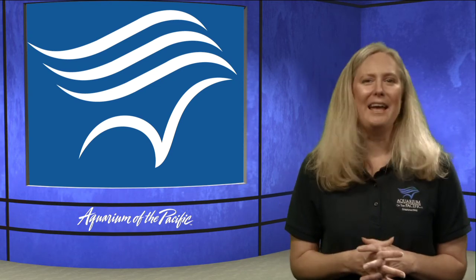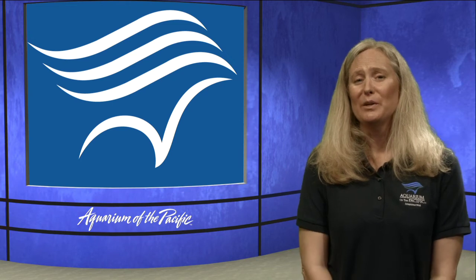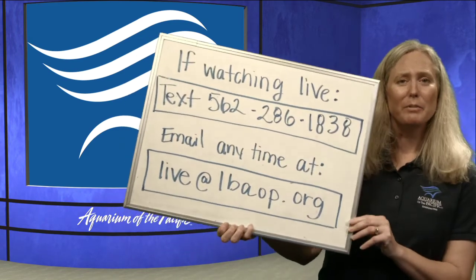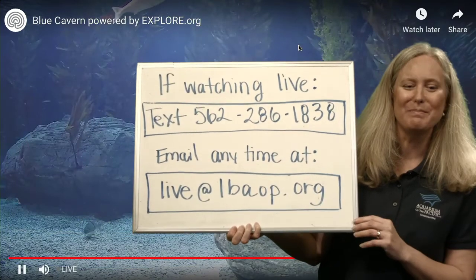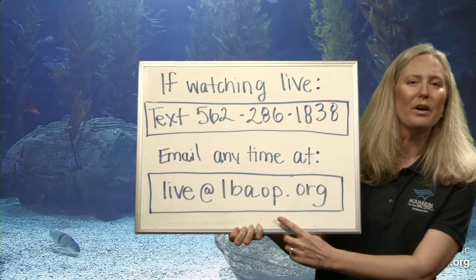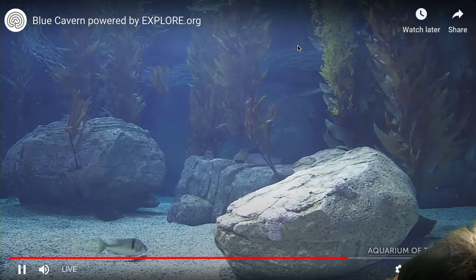We are out of time — thank you for joining us today. Hopefully you learned a little bit more about the deep sea and bioluminescence. Please do contact us because there are so many more things we could talk about in the deep sea. If you have more questions, contact us at live@lbaop.org and we'd be happy to answer your questions and talk more about the deep sea and bioluminescence. Thanks again for joining us — have a great day!